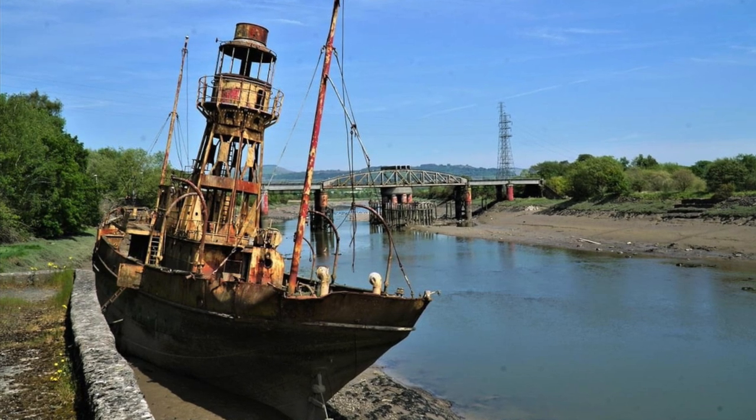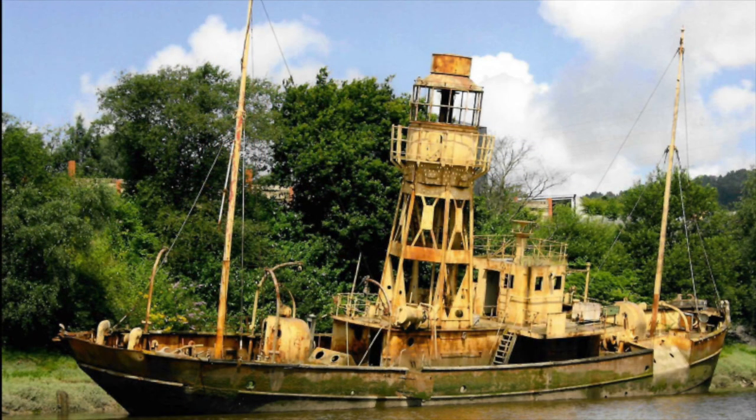How much longer this vessel has — that was nine years old when the Titanic sank — sitting there exposed to the elements and erosion is anyone's guess, but probably not very much longer.